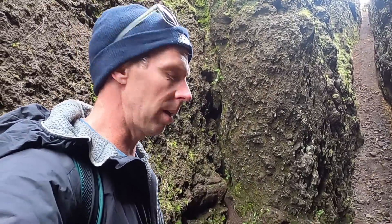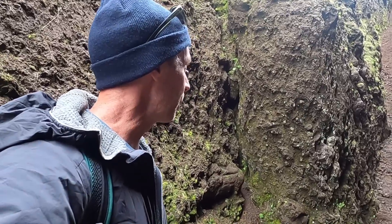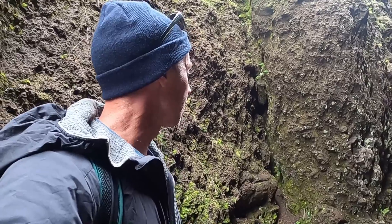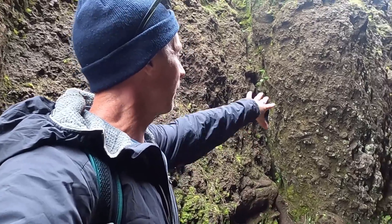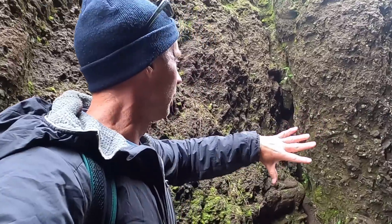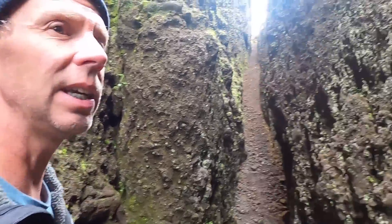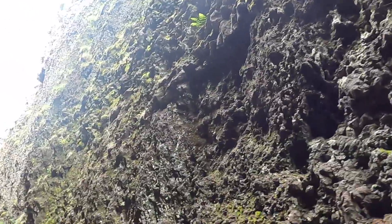...is this is not an eruptive fissure. This is not the site where lava came up through the rocks erupting at the surface, later forming a dike. We can tell that because those types of fissures typically fill in with the eruptive material, and even if they don't, we would expect the walls to be coated with smooth basaltic lava. What we see here is something a little bit different.